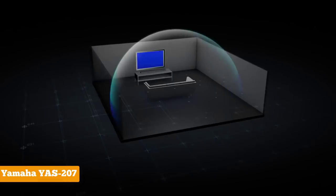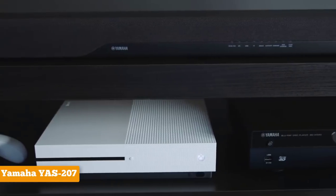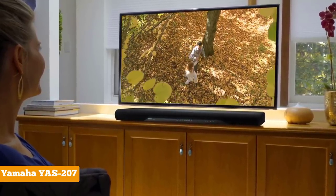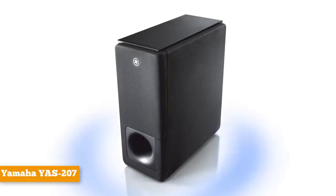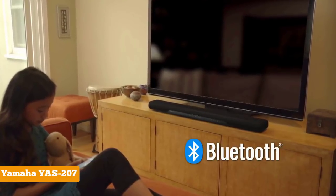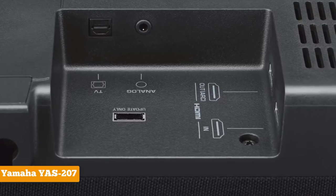This soundbar has the most important connectivity options including HDMI ports, a 3.5mm auxiliary input, and Bluetooth. The HDMI connections support 4K and HDR video pass-through, so the YAS-207 doesn't degrade the video quality of content you play through your streaming box or Blu-ray player if you connect them directly to it. The easiest way to set up your soundbar is to use the TV as the connection hub and send digital audio to the soundbar via the optical input. It's also easy to connect mobile devices to the YAS-207 via Bluetooth, so you can play your favorite songs from your smartphone or MP3 player.